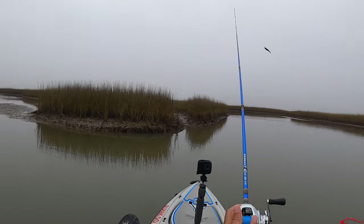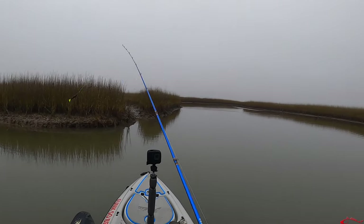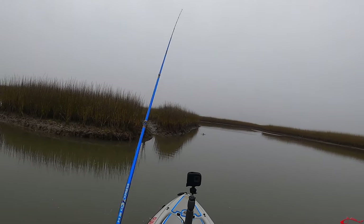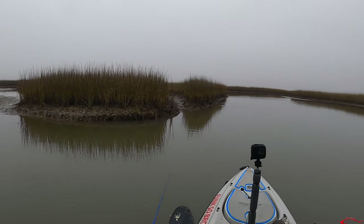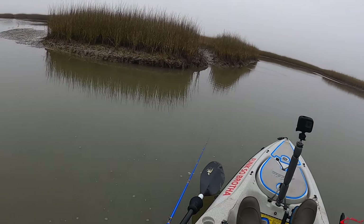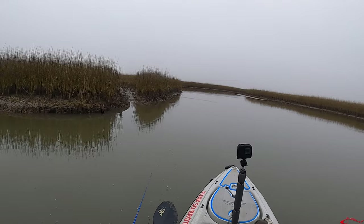So you have a bend right here and you also have a drain, so I'm kind of surprised we don't have somebody hanging around here. A drain and a bend and a water drop — that's what I like to call a hot zone. There are a few hot zones right here.